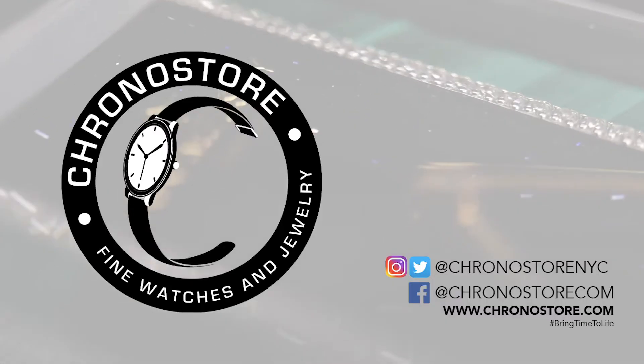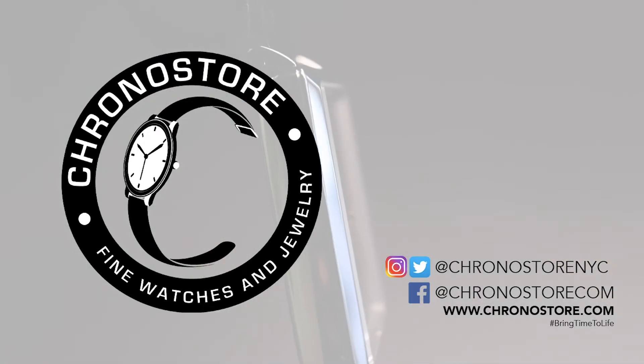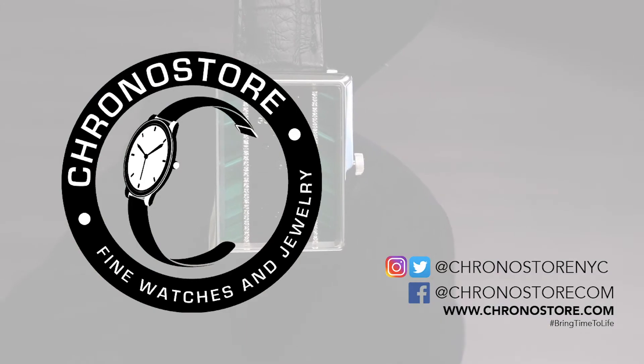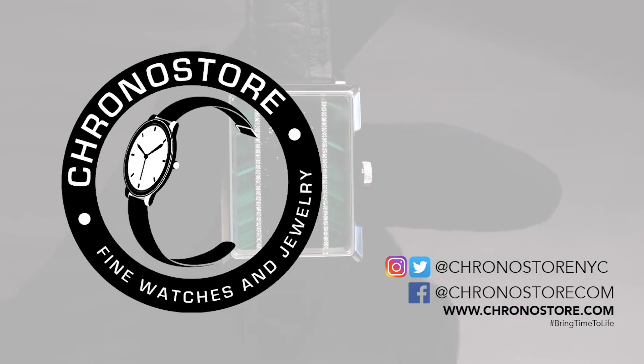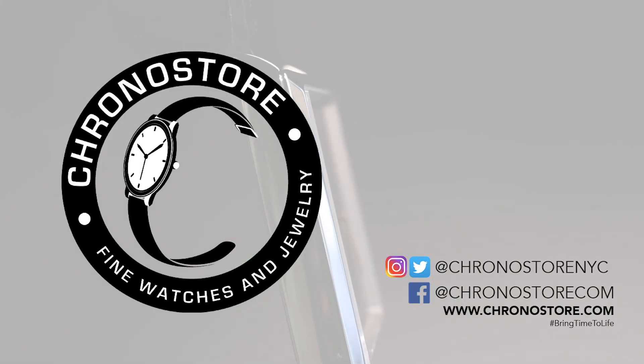To see more exclusive luxury watch content and reviews, follow chronostorenyc on Instagram and Twitter, or chronostorecom on Facebook, and visit us at chronostore.com or chronostoreusa on eBay to find your next luxury gift. My name is Christian Taylor, thanks for helping us bring time to life.